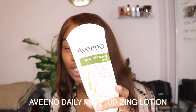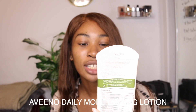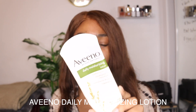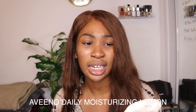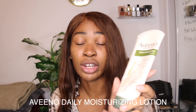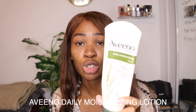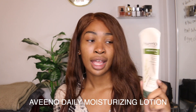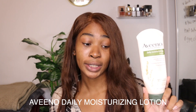This right here is a lotion — the Aveeno Daily Moisturizer Lotion. Amazing. Persephone actually gave this to me for my birthday a while ago. It is done to the bone, but it's very nourishing on the skin and kept my skin hydrated for literally hours. It's actually amazing. So yeah, love it and would definitely repurchase.